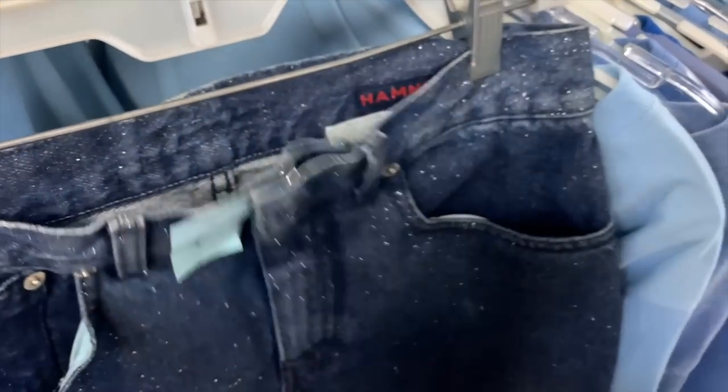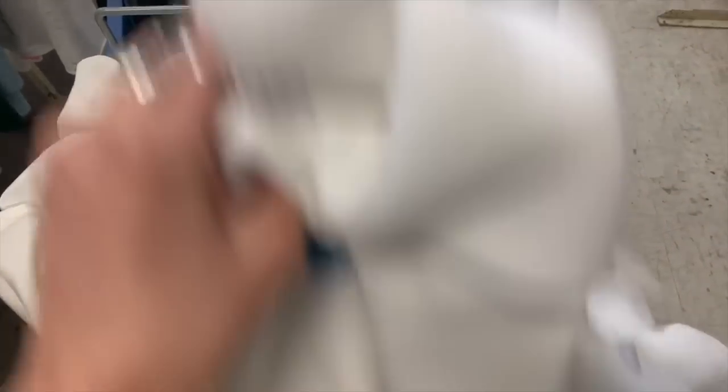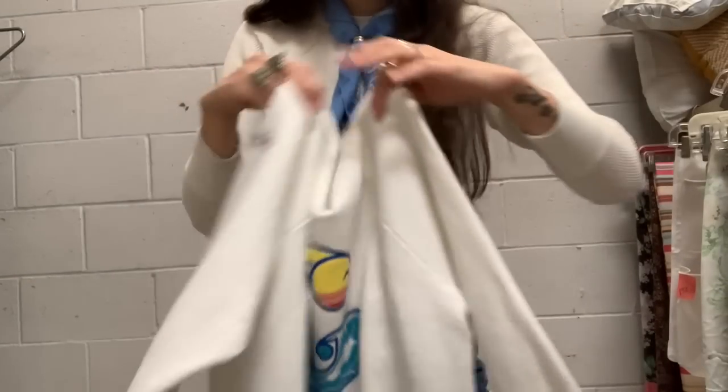Look how sparkly these things are. Found quite a bit of stuff, now I gotta go through it all.